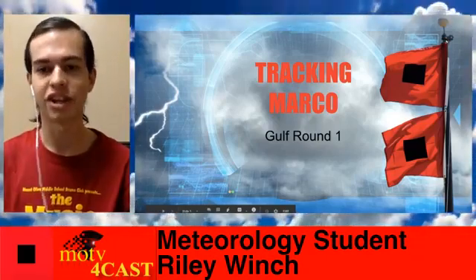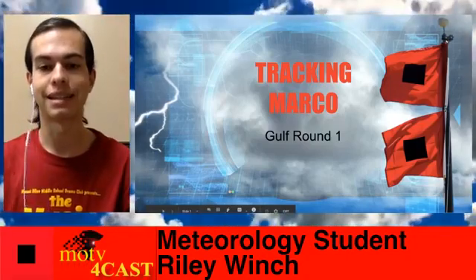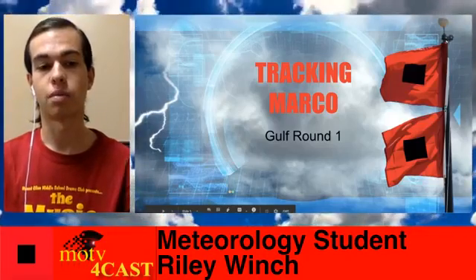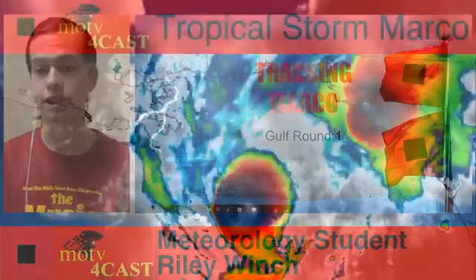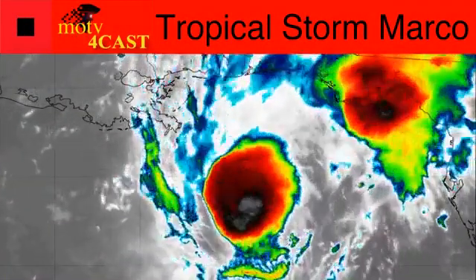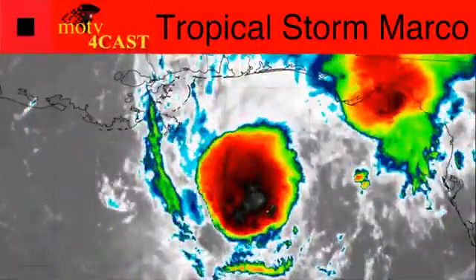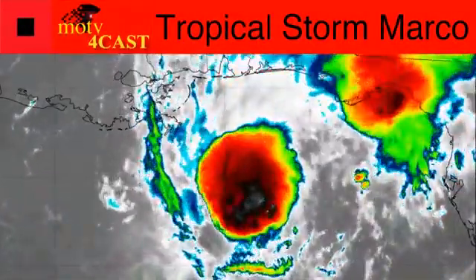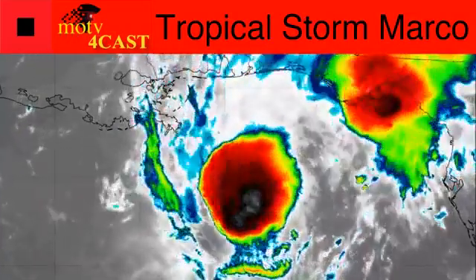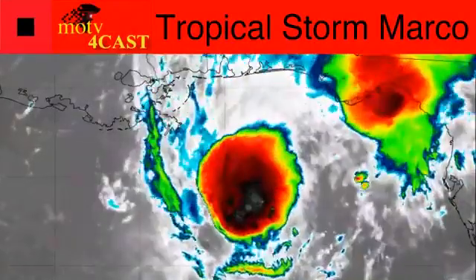The academic change of the name doesn't really change much of the impacts we are expecting to see from this storm. Looking at Tropical Storm Marco's satellite right now, we can see it is bubbling some convection near its center, just south of the Louisiana Gulf Coast. It is going to be moving northwest throughout the night into tomorrow before it makes its landfall or at least closest approach to land.